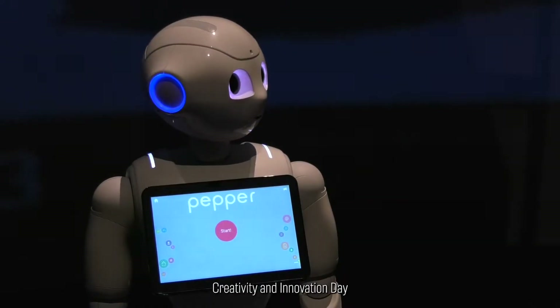On ICAT Creativity and Innovation Day, there is an opportunity to explore exhibits that are going to define our future.